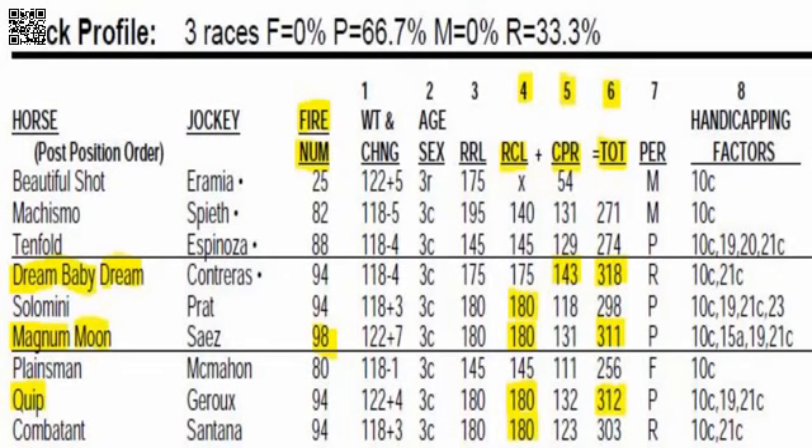Fire number is a number exclusive to Today's Racing Digest. It takes into account speed throughout a race, and you can see Magnum Moon is highlighted with a 98 fire number — that's four points better than the rest of the field. He's a quality contender and your deserving favorite. Over to line four you'll see RCL, the class level. The class level for the Arkansas Derby is 200. Some horses have been running well at the 180 class level: Solomini, Magnum Moon, Quip, and Combatant — the four horses with the best class in this race.